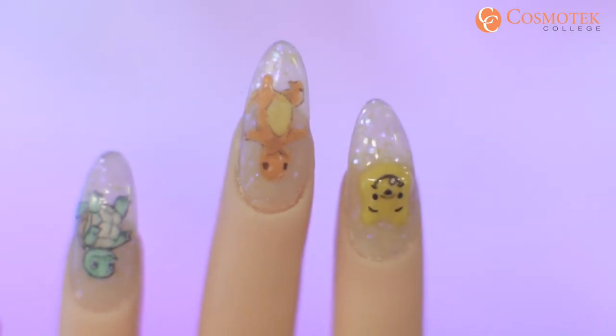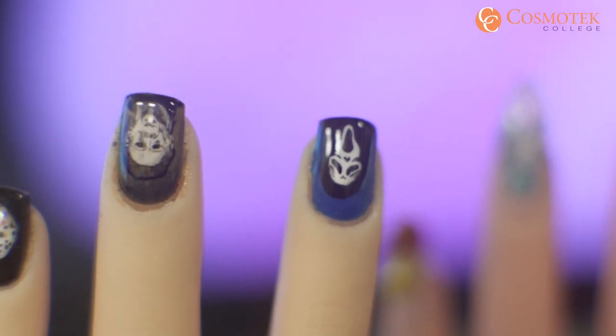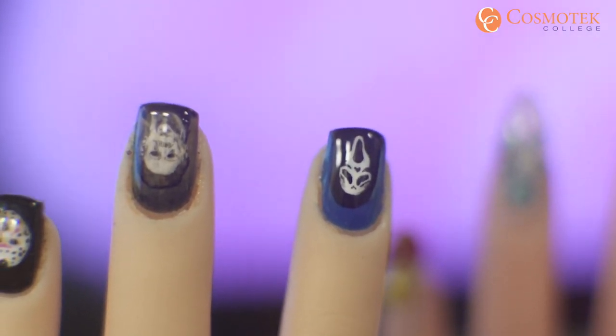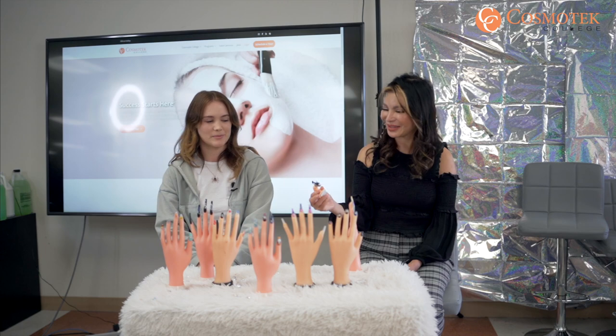And what's your favorite holiday theme to make nail art? You just mentioned Halloween — is that your favorite? Yeah, Halloween is my favorite. Do you have any next project for the upcoming Halloween? Probably. Probably do spiders or something.